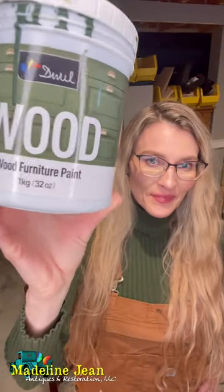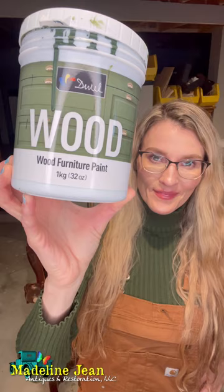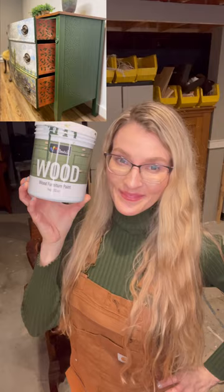Here's my top five furniture paints that I absolutely love. The first one is DWIL Furniture Wood Paint. This is one of the cheaper paint lines out there on the market, but don't let that fool you. They've got a lot of great colors. This paint is easy to use and goes on really smooth.